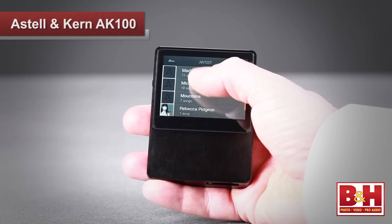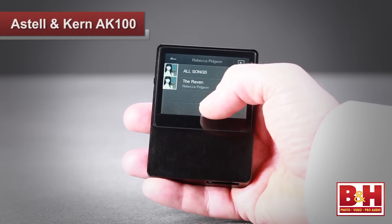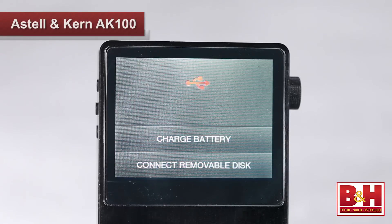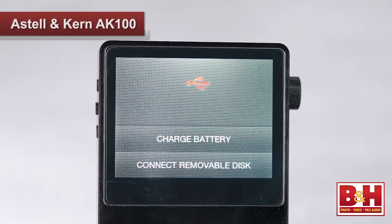In addition to the limited availability of high-definition audio files right now, there are a couple of other negative aspects to the AK100. The touchscreen is not quite as responsive as I might have liked, and there is no gapless playback — before the start of every track, I could just hear a barely perceptible little thud. Also, recharging the built-in battery takes a whopping five and a half hours, and while the AK100 does include a USB cable and pouch, it would have been nice for them to include an AC adapter.